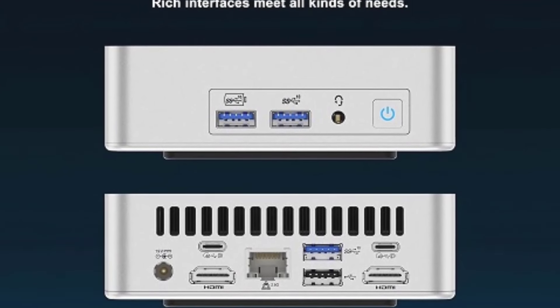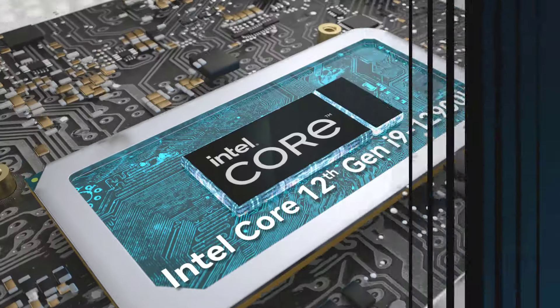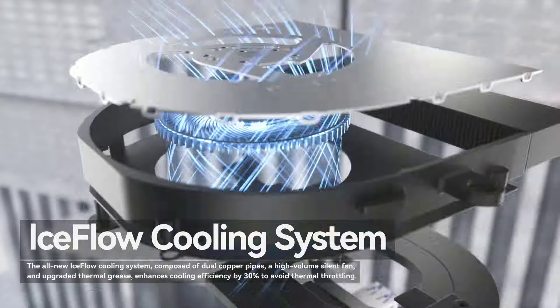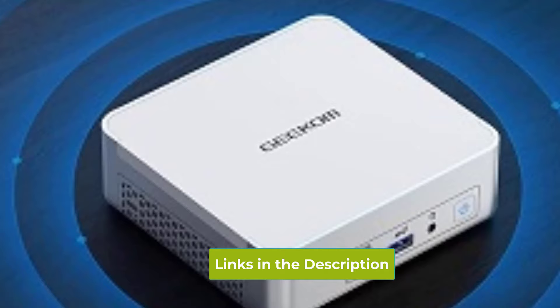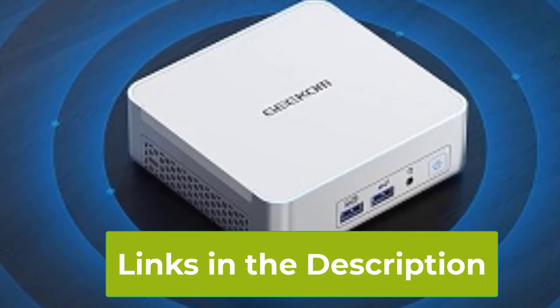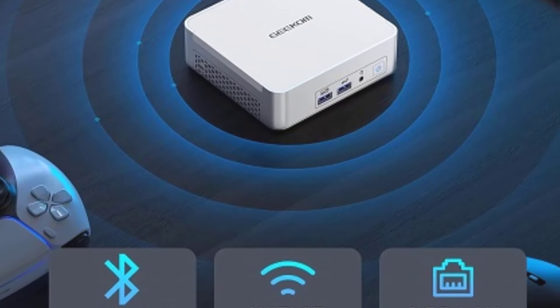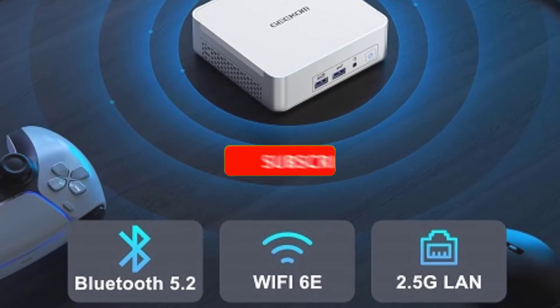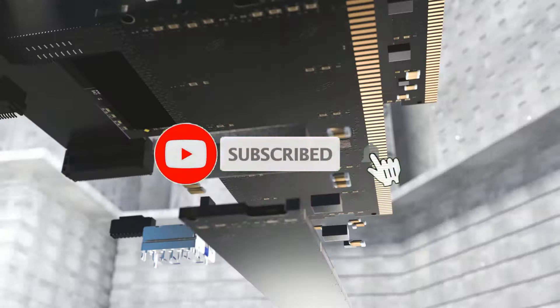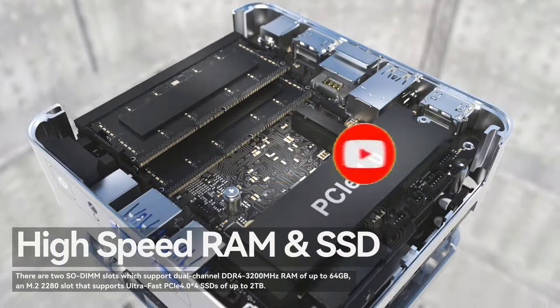USB 4.0 support enables ultra-fast data transfer, while Wi-Fi 6E and Bluetooth 5.2 ensure the fastest and most reliable wireless connections. The 2.5G LAN port delivers high-speed wired internet, perfect for stable network access. Compact yet incredibly powerful, the Geekam XT12 Pro is a robust solution for anyone needing a high-performance mini PC.